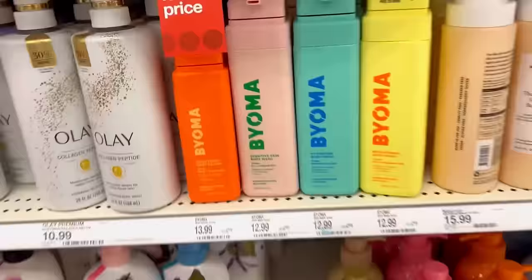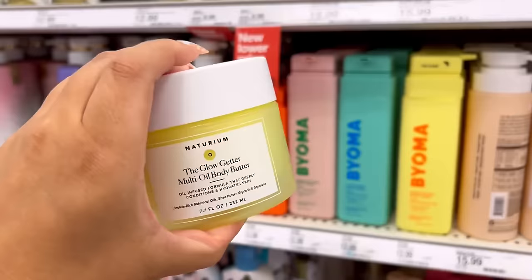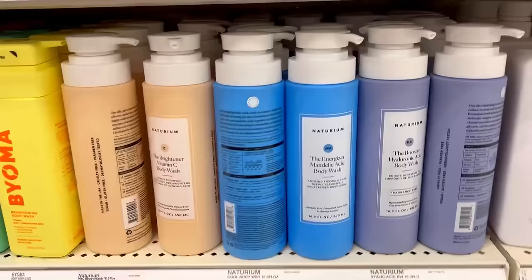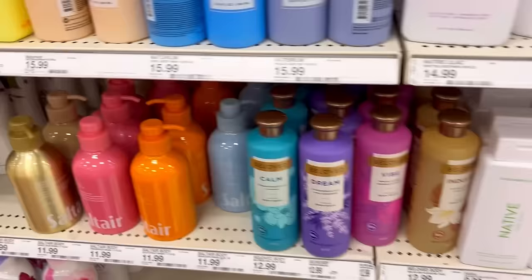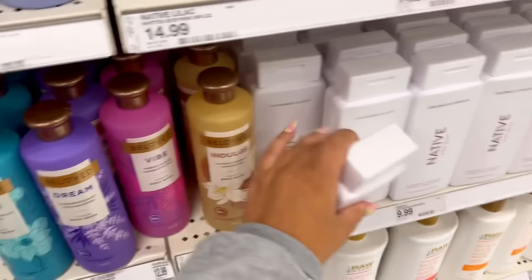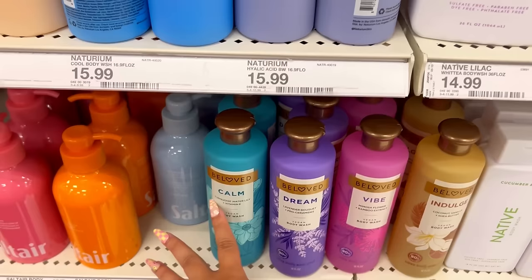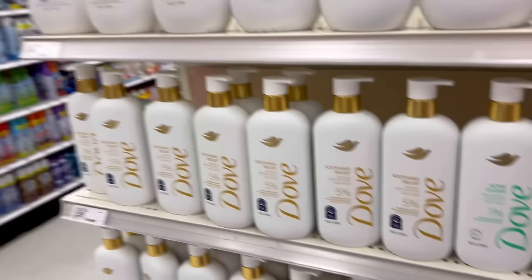I wanted to smell the Bioma body washes but I literally cannot get them open. I didn't really like the smell of the one I could open. Look at this — multi-oil body butter from Glow Getter, this has to be new! I love the Naturium body wash and I've never seen the body butter, so I'm definitely going to get this. Naturium has new body washes — Energizer and the Booster — I've never seen these colors. Then I spotted Beloved body washes: Calm, Dream, Vibe, and Indulge. Oh my god, that smells like vomit — definitely not. None of those are for me.